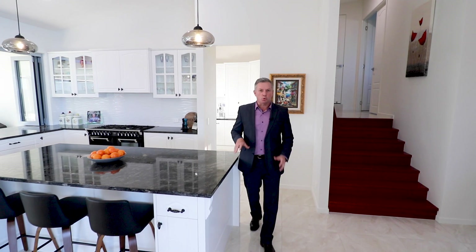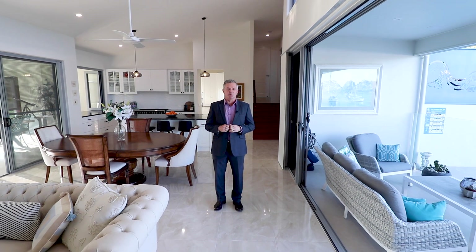So if you appreciate a quality built home and have been searching for that ultimate relaxing Sunshine Coast lifestyle, you definitely need to call Damian, Michael, or myself to arrange your private viewing of 68 Ocean Vista Drive. We look forward to showing you through soon.